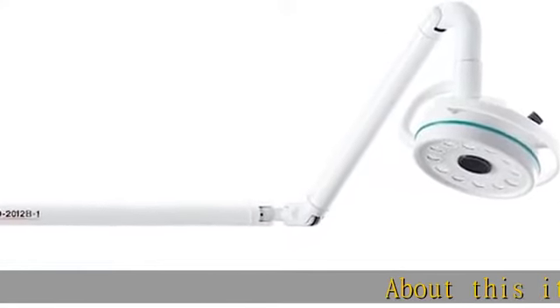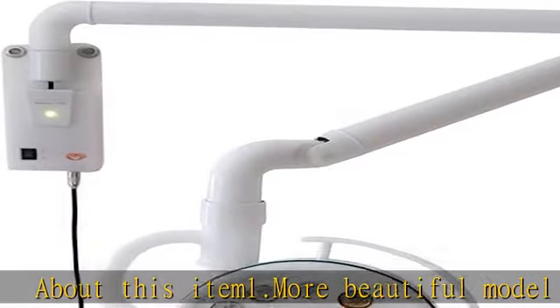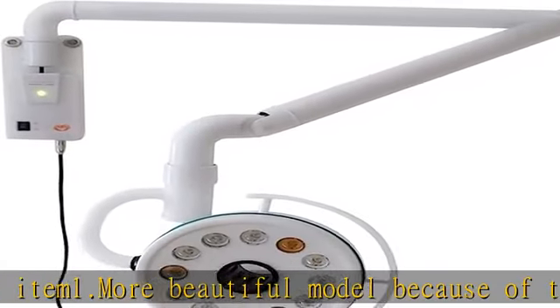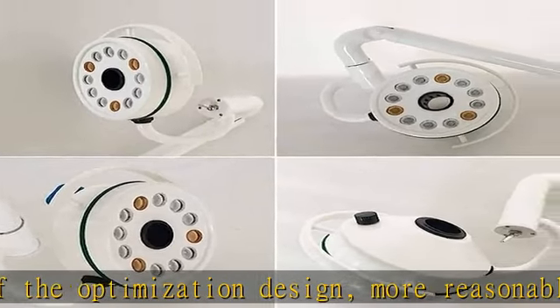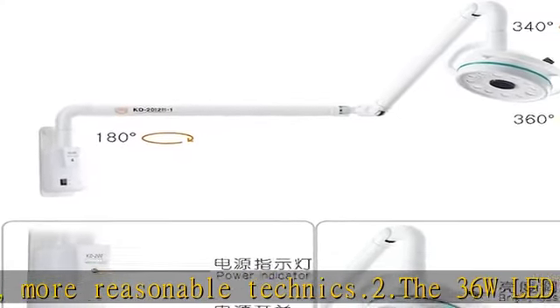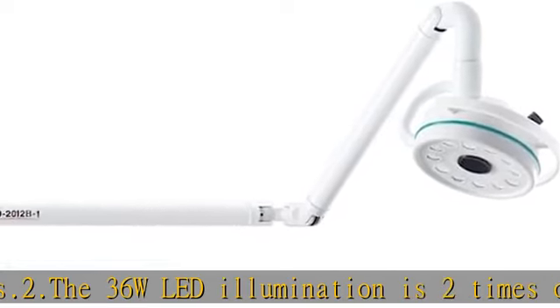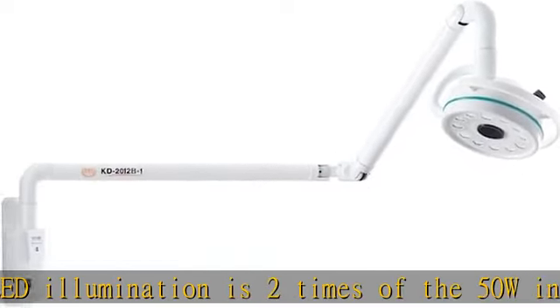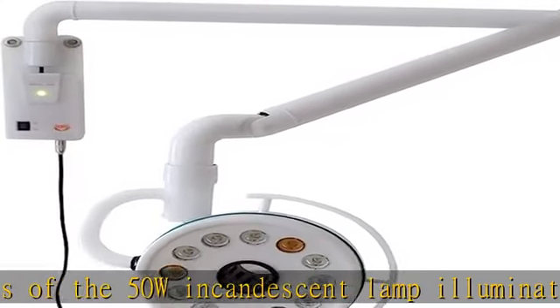About this item: More beautiful model because of the optimization design and more reasonable techniques. The 36W LED illumination is 2 times of the 50W incandescent lamp illumination. The LED light adopts a professional optical cold light source, and there are 12 LED bulbs. This product adopts wide voltage input and low voltage output power supply. Stable, safe, and reliable.